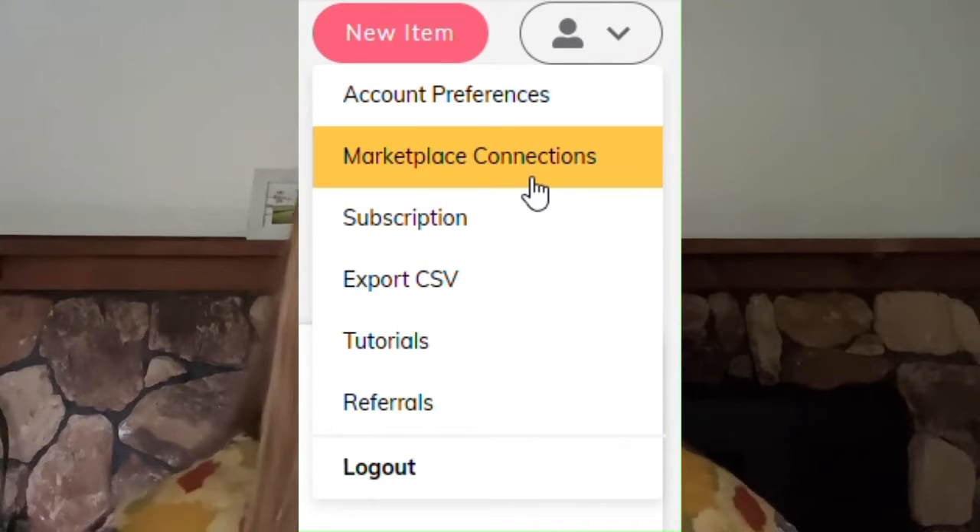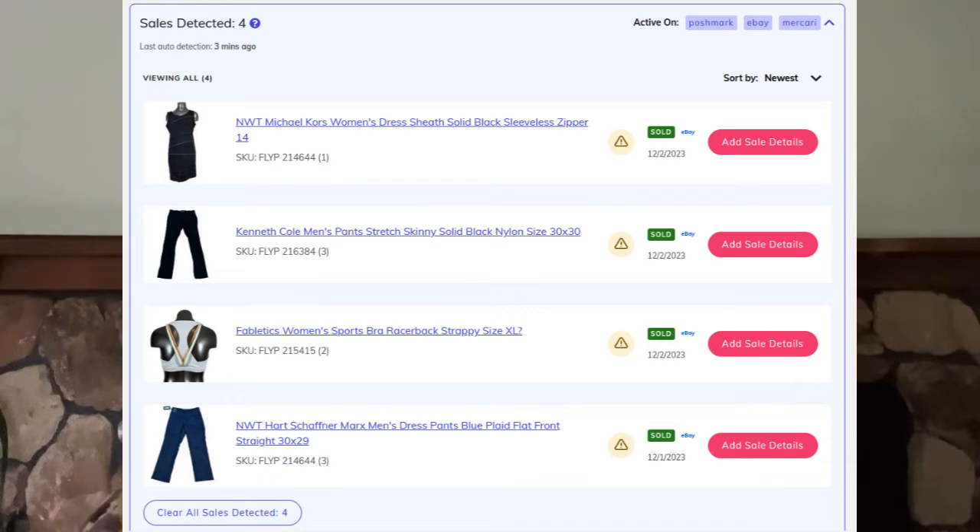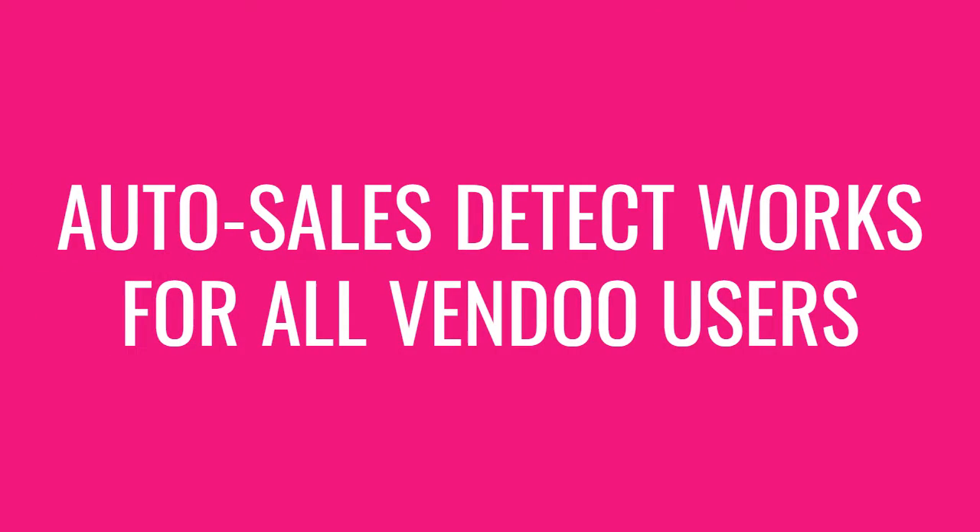Here's how it works: you're going to need to go into your settings and toggle on the platforms where you want Vendoo to detect your sales. The Auto Sales Detection will not work unless you have these toggles turned on. Once you've got your Auto Sales Detect activated, it'll be ready to go and start working immediately. There's no reason to have your computer on — your computer does not have to be open or anything.